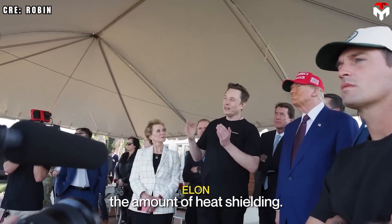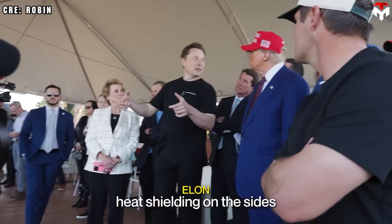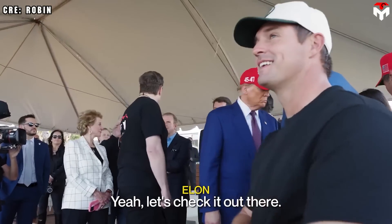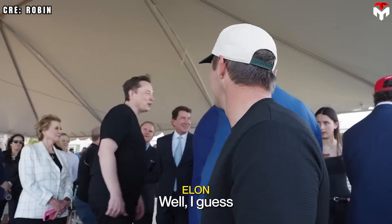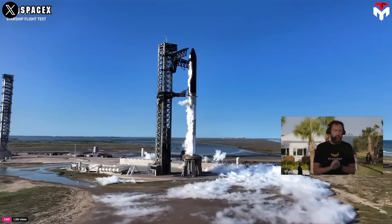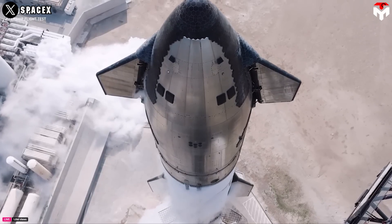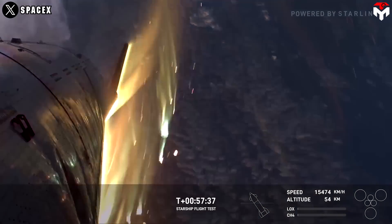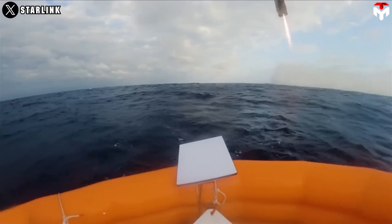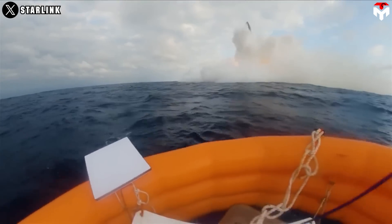SpaceX reduced the amount of heat shielding on Starship — about six feet less on the sides — because they didn't think it was necessary. Before Starship Flight 6, SpaceX attempted a bold idea: removing the entire heat shield in one key area. Despite a few concerns about the ship's safety during re-entry, the vehicle had a smooth journey, ending with a graceful landing in the ocean.